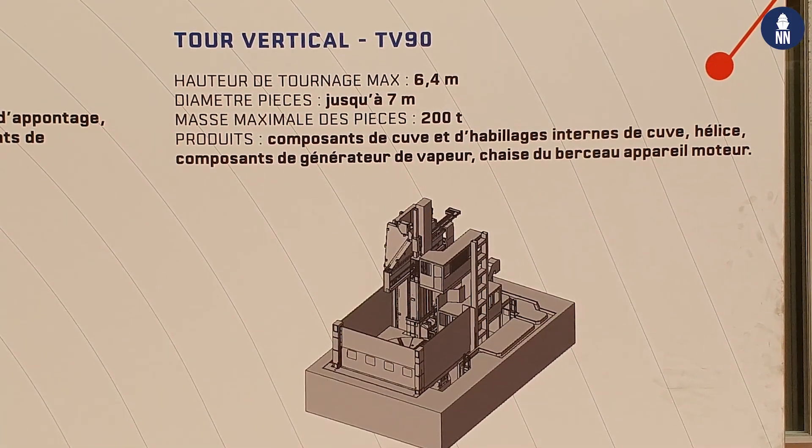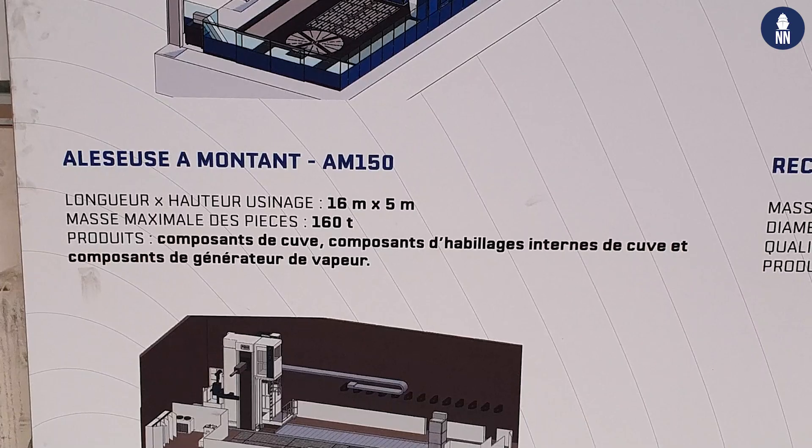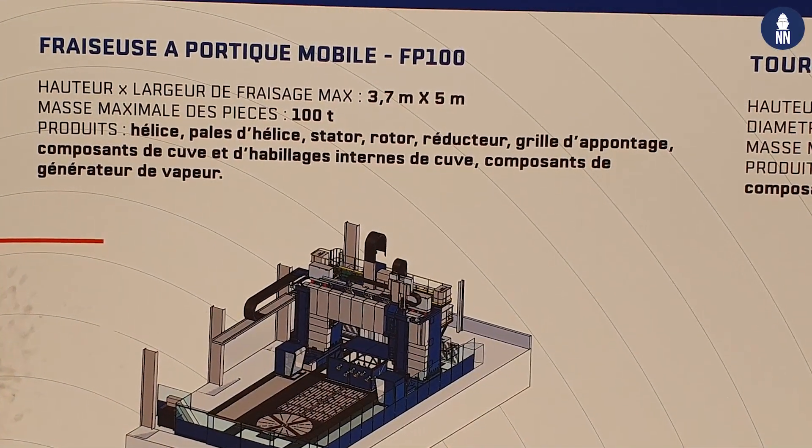Naval Group decided to invest in these new machine tools because they need to have more efficient machines to support the current program — Barracuda — and future submarine programs.